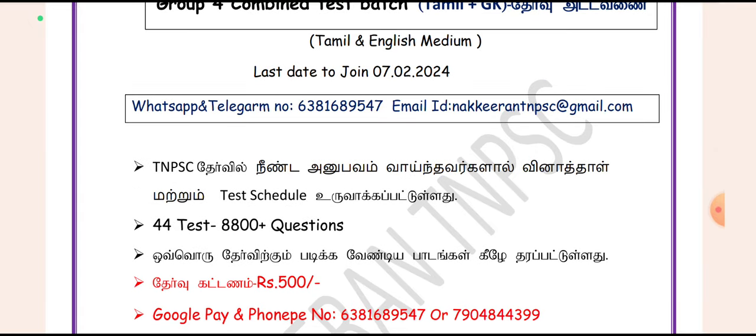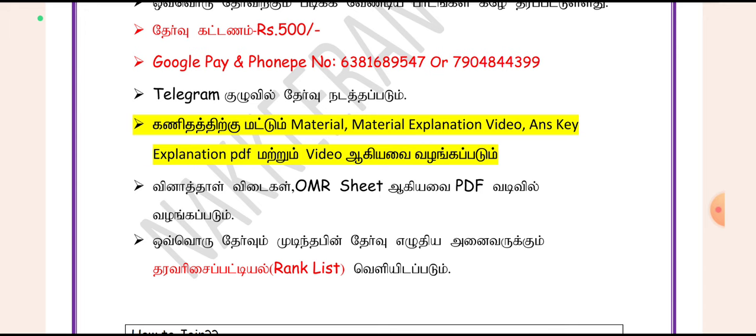All questions are available on Telegram as PDFs. If you look at the Max, you will have material — Material for Explanation Video. That is the answer key for Explanation Video, and the answer key for Explanation PDF.